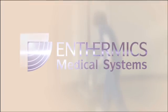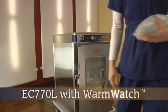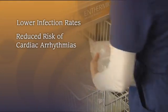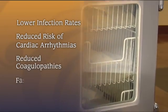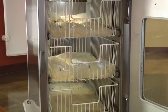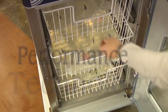Thermix Medical Systems, the warming people, are proud to present the EC-Series Fluid Warmers. There is ample evidence of the benefits of warming technology in the operating room and emergency room. What separates the EC-Series from other fluid warmers? Quality, Technology, and Pure Performance.